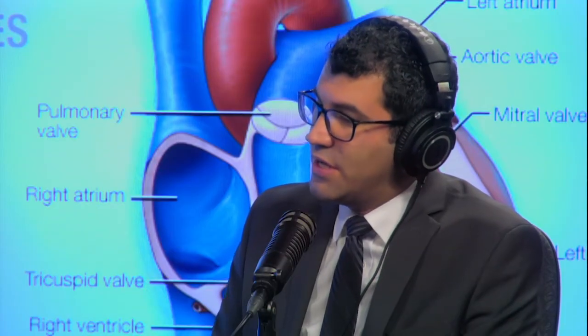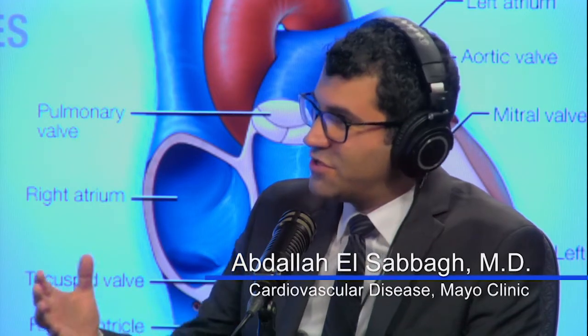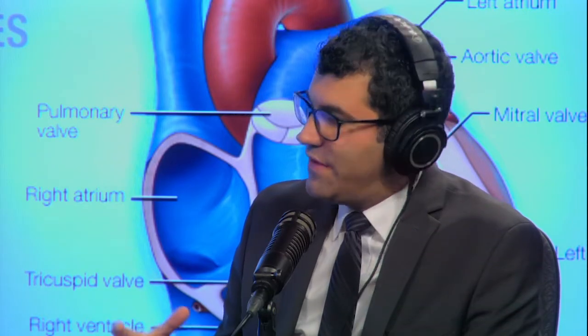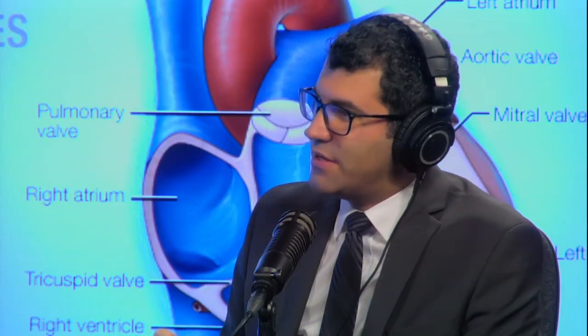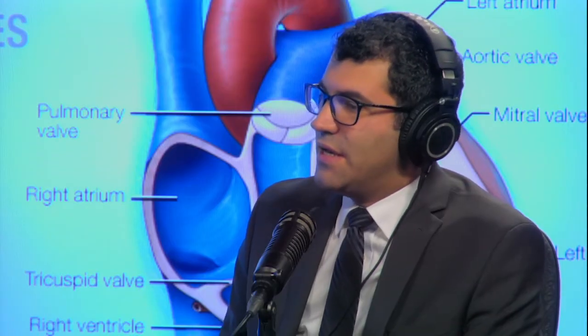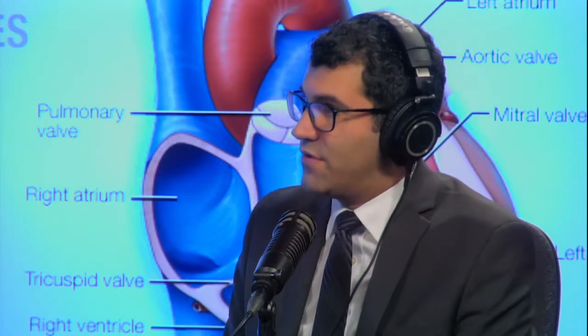When a doctor uses a stethoscope to listen to your heart, this is what they're listening for — the murmur. Anytime you hear the word murmur, it means blood is gushing from one chamber to another across a valve. When you listen with a stethoscope, it should be fairly quiet — just the lub-dub, not a whoosh. Sometimes we hear a faint murmur, called a functional murmur, which is common in younger and anemic patients. But anyone prone to cardiac disease, or if the murmur is loud, we have to investigate it further.